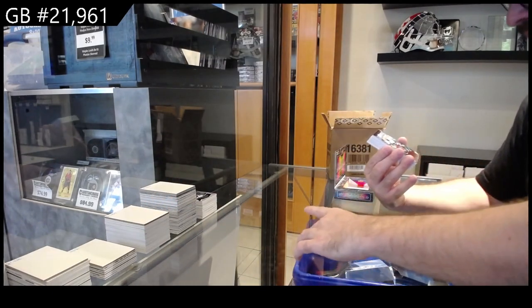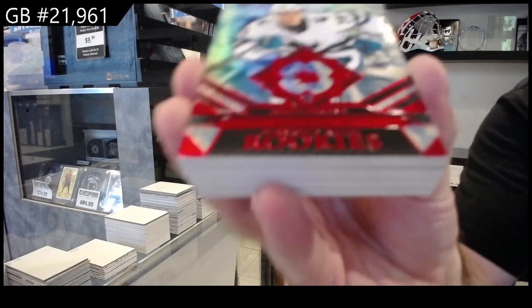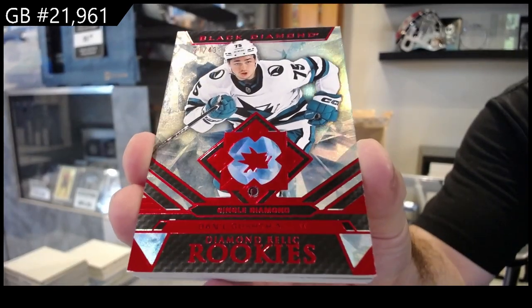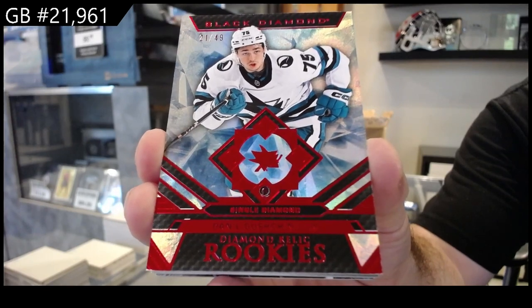Another diamond, number 249, for San Jose — Gushchin. It's kind of hard to read the name there — Daniel Gushchin, 49.